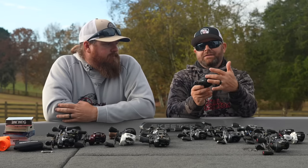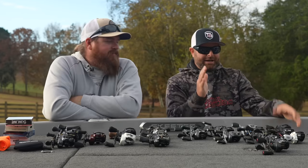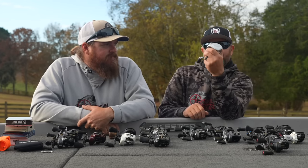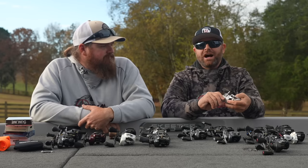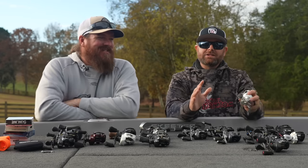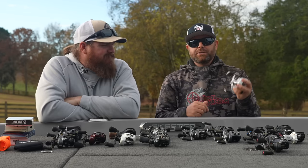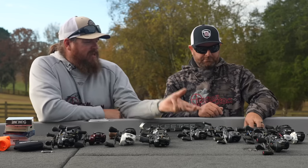Getting back to the CC80, it does have the side plate adjustment — external braking system — which is nice at $69. You can adjust on the fly. Next up in the $100 to $120 price range is the 13 Fishing Modus C2. This is the power fishing reel — it has 18 pounds of drag. If you're a guy that loves frogging, loves punching, loves power fishing and flipping, this is the reel. It's super smooth, spooled up with straight braid — our budget power fishing reel.